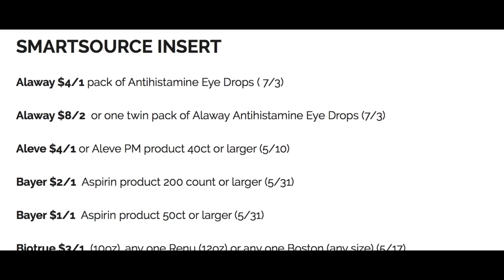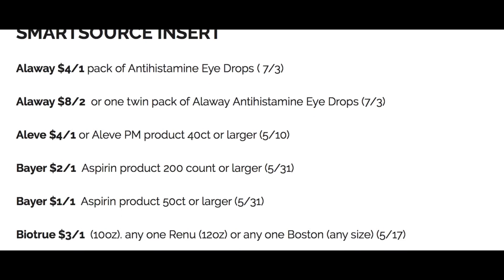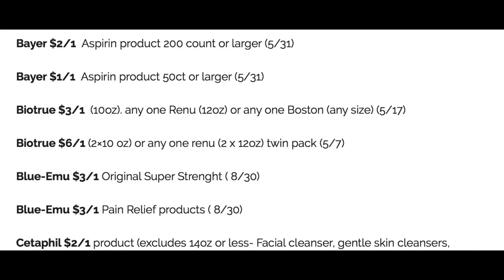We have some Aleve coupons — actually just one Aleve coupon: four off one Aleve PM product, 40 count or larger. We have some Bayer coupons. The BioTru — I just previewed the Walgreens ad and the Twin Packs of BioTru contact solution, which also includes any one Renew Twin Packs, the 12-ounce, six off one. They're going to be $16.99, so use that $6 coupon and it makes them $10.99 for two contact solutions.